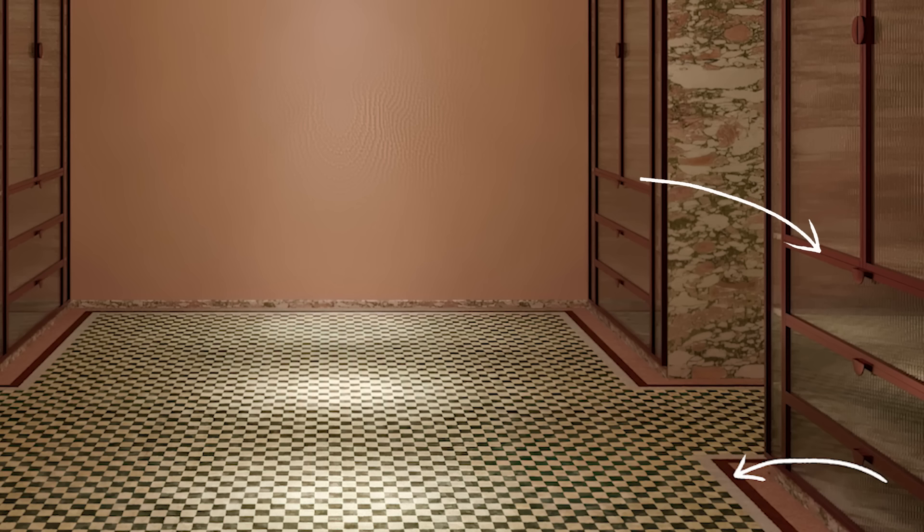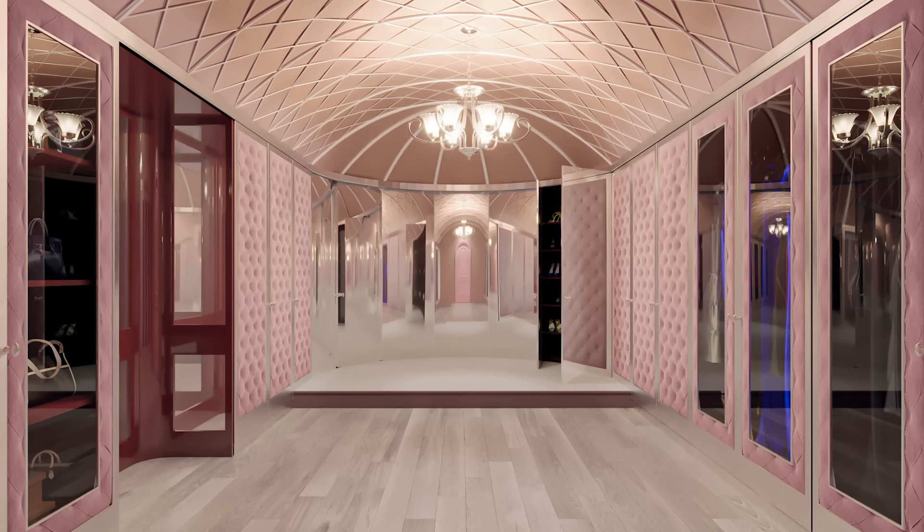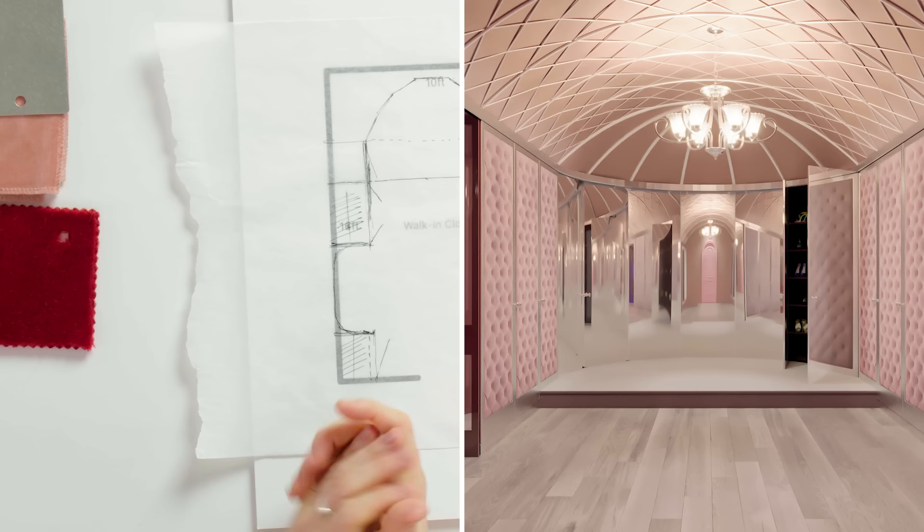The rug ties in the colors of the rest of the elements in the space. Darren wants the flooring to be super soft, thinking about a high-end retail experience — something like a scarlet silk carpet underfoot. It would be incredibly soft, very rich, and very lush.